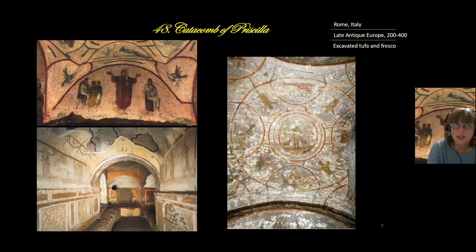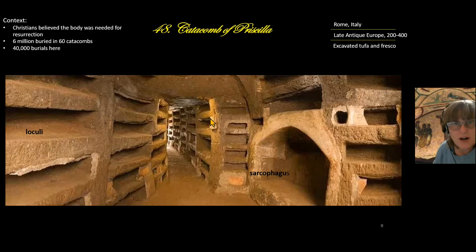This is piece 48, Catacombs of Priscilla. It is our first European Middle Ages Christian art piece. Get ready for some Bible stories — there are three images associated with this and they have a lot of iconography. Context: all three of these pieces are frescoes.